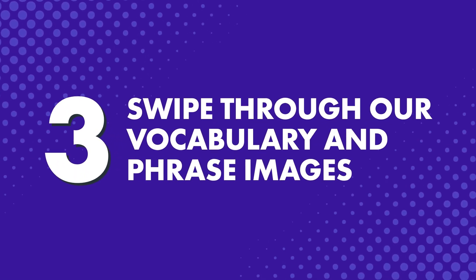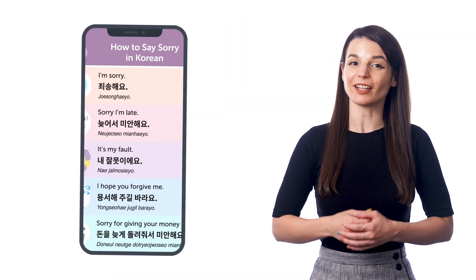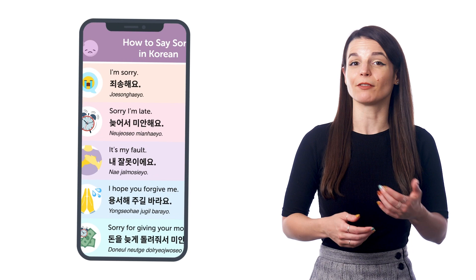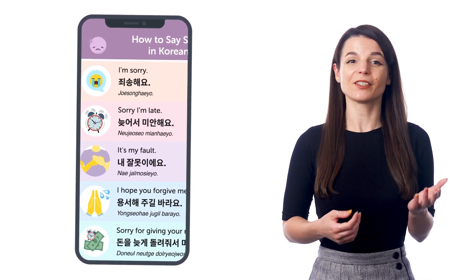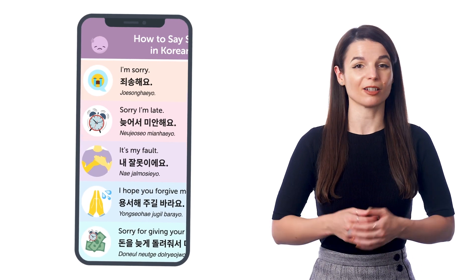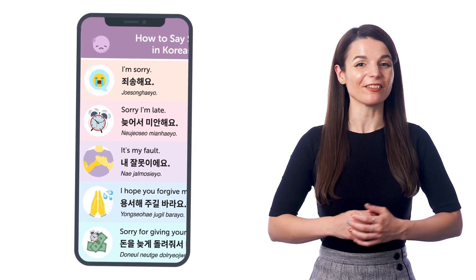Number three: swipe through our vocabulary and phrase images. You know how you open up your photos app and swipe through to look at your pictures? Well, you can do just that and learn words and phrases at the same time with our infographics. Just download our free infographics — these contain several words per image, so you're not learning just one word at a time. Then swipe through while you're on a walk or on a commute. Of course, you can do this with other resources too, like our PDF cheat sheets.